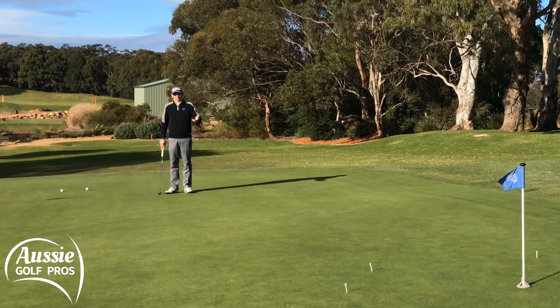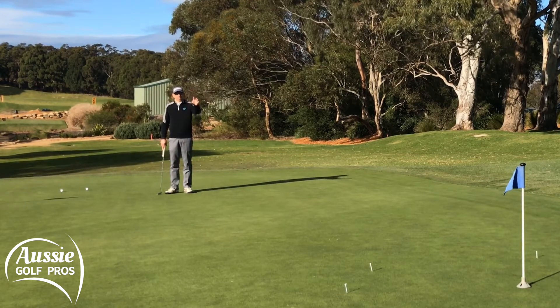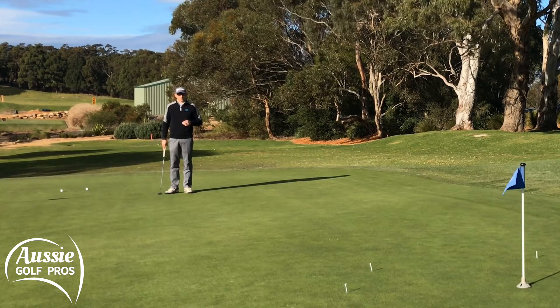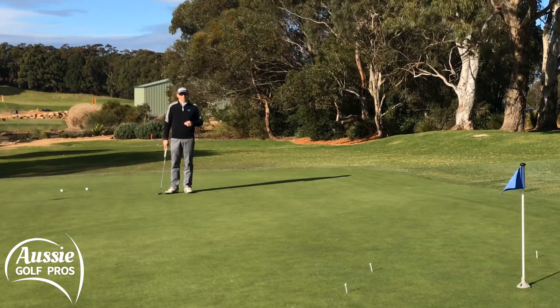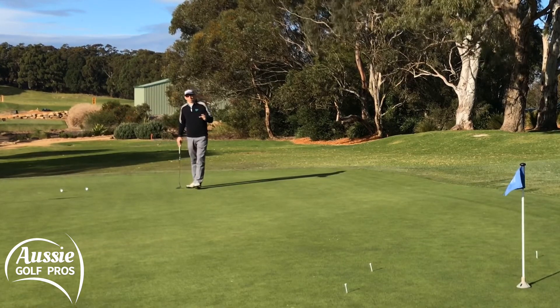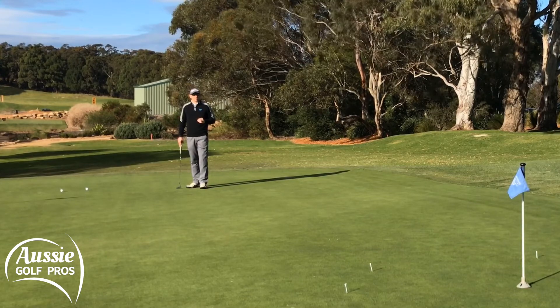Does a kicker just aim for somewhere between the goals? No — he or she picks a person in the crowd and tries to kick the ball into those hands. Or a bowler in cricket — do they just bowl down the wicket, or do they pick a specific target on the pitch to hit? Tennis server, darts player — any sport where there's a target, the mind and body work better if you've got a very specific goal in mind of what you're trying to achieve.